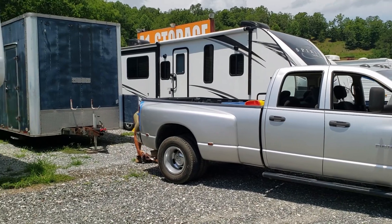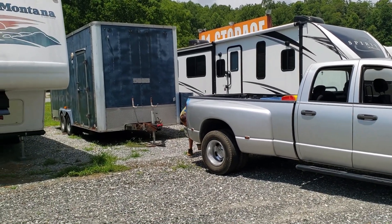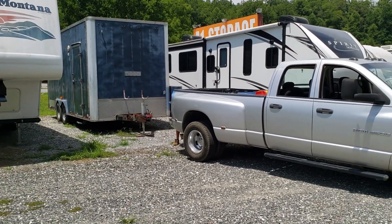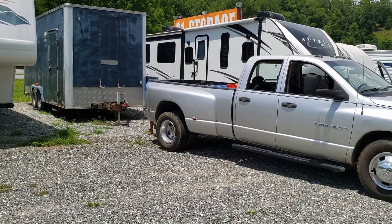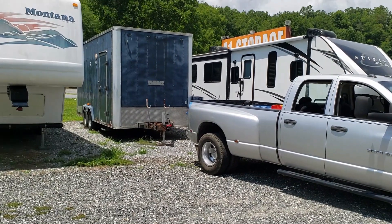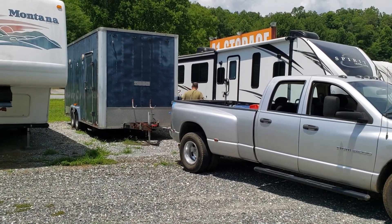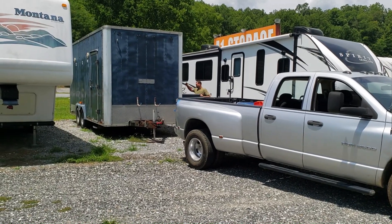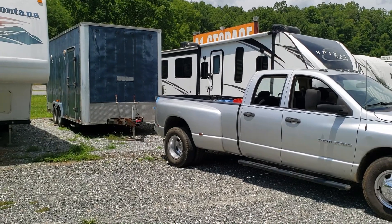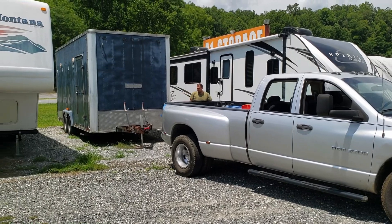This is a really important moment for us because we are hooking up our trailer to take over to our property. When we first came to North Carolina, we immediately found a campground and put our RV there. However, they could not keep our trailer there, so we had to find storage. Our trailer has all of our tools and everything we love — we love renovating — and it's been in storage and we haven't been able to just have the things we need.